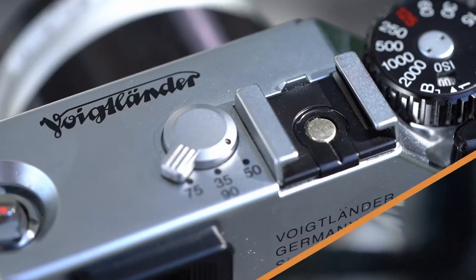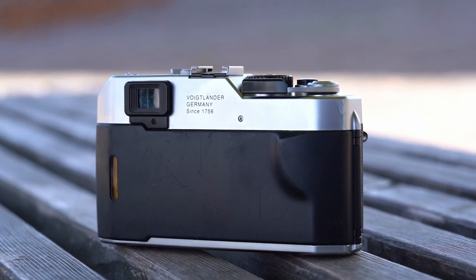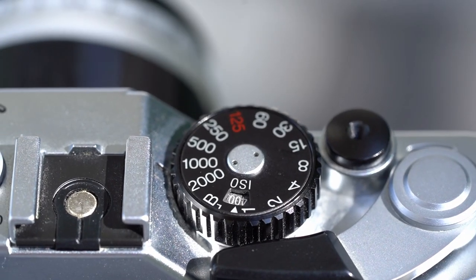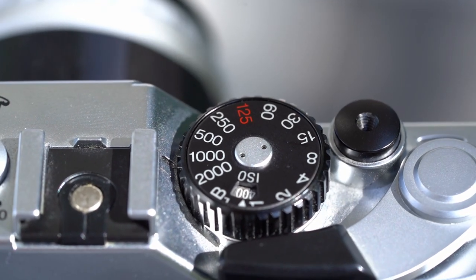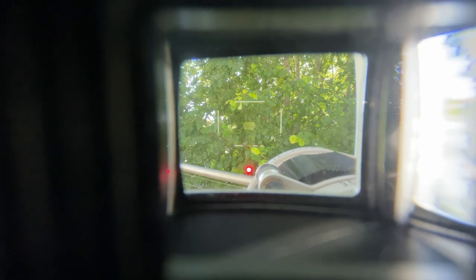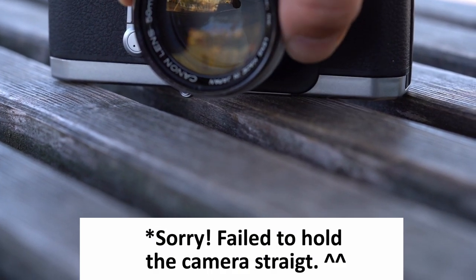It is also possible to switch between 3 configurations of frame lines for different focal ranges inside the viewfinder. The build quality is not very Leica on the other side — the body seems to be very plasticky, and especially the back door is dampened with some rubber material which can get sticky over time. The Voigtlander Bessa R is a fully mechanical camera. It provides a shutter speed of 1/1000 and goes down to 1 second. There is also a light meter placed inside the camera body measuring through the lens, though there are no exposure automatics. The light meter gives feedback with three LEDs inside the viewfinder — two arrows for under and over exposure and a dot for correct exposure.